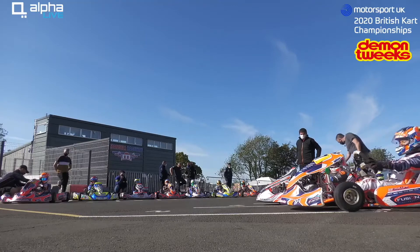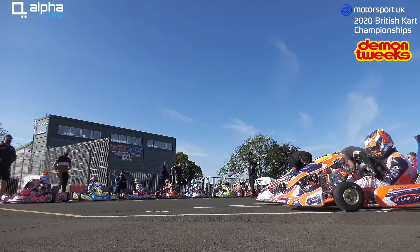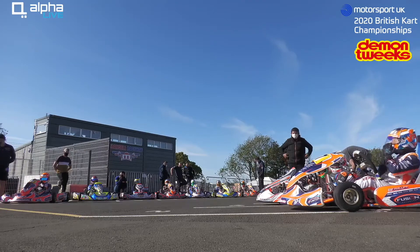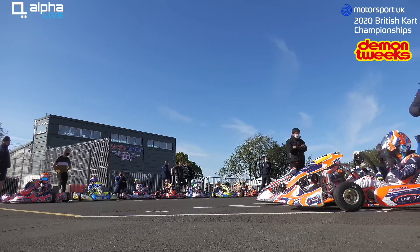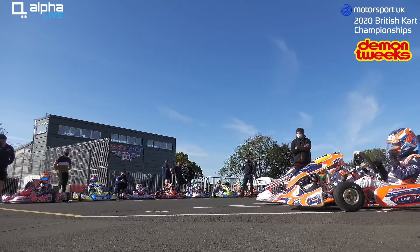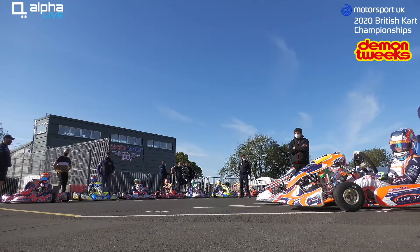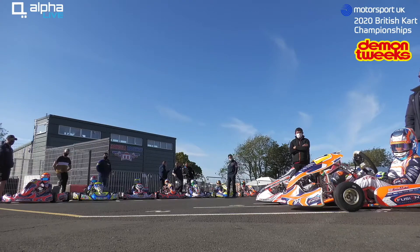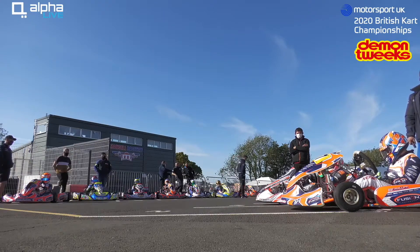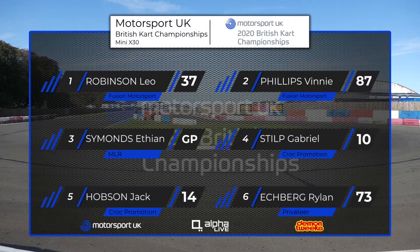Here's a look at the grid. Leo Robinson in the last race led from the start. Vinnie Phillips got past him — he didn't defend against his teammate — and then the second half of the race Vinnie just didn't give him an opportunity to come back. This is the final now, it's a much longer race, but if Robinson does get in front he is going to have to keep that door firmly closed on Phillips, because at the moment Vinnie Phillips is waltzing away with the Mini X30 Championship. Here is the full starting line-up for the Mini X30 final.